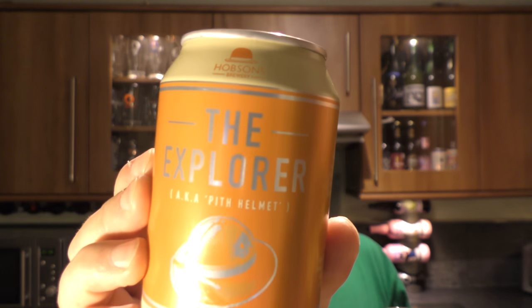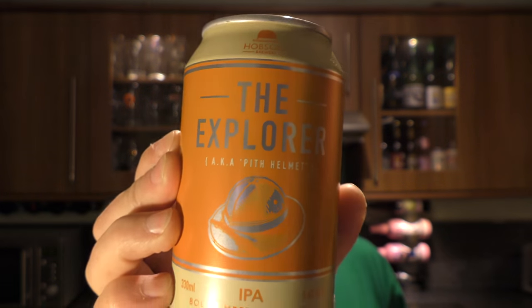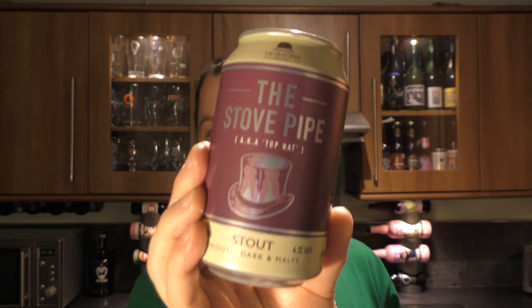We're going to split the videos up into three. So if you want to see the other reviews, check out in the YouTube search bar 'Hobson's the Explorer' and 'Hobson's the Stovepipe Stout' and you'll be able to find our videos.